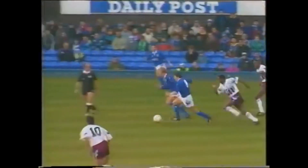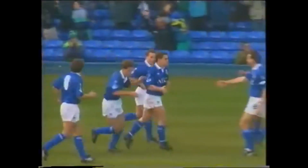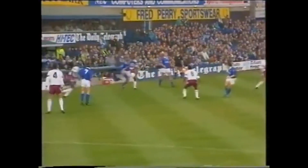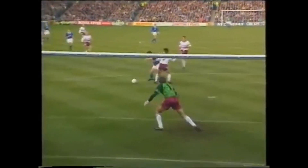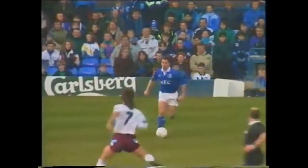Beardsley and Johnston, here's Beardsley again. Threads up one through. A chance here, and a fine finish for Tony Cottee against his former side. Good link between Bo Johnston and Peter Beardsley here. This was the telling pass from Peter Beardsley into the path there of Tony Cottee. And he'll be delighted with that one. Cottee.